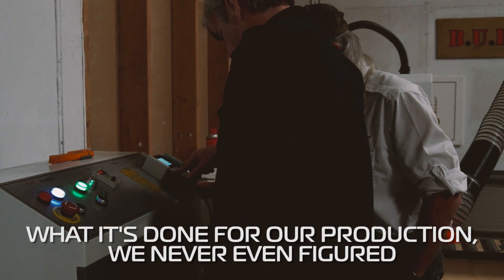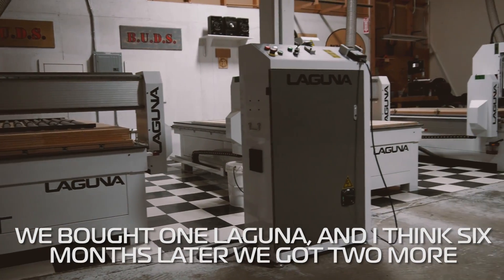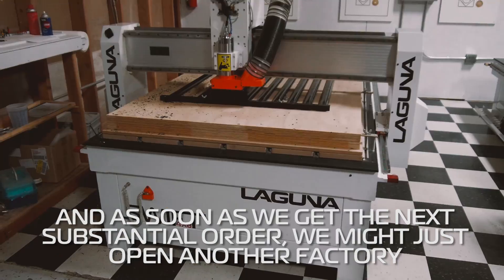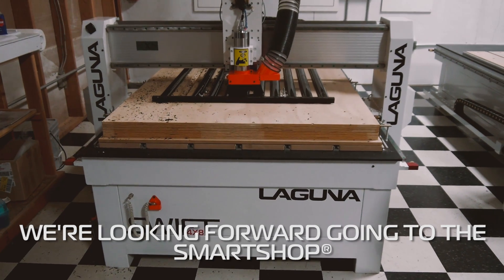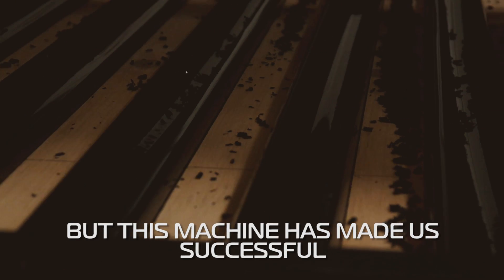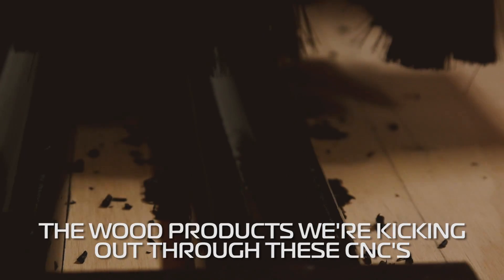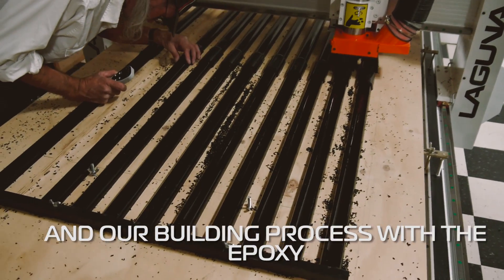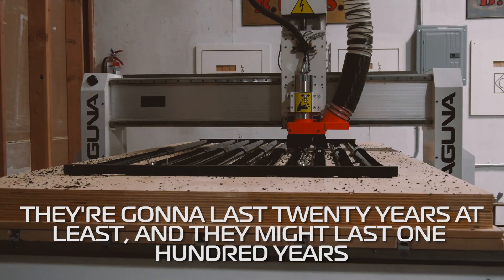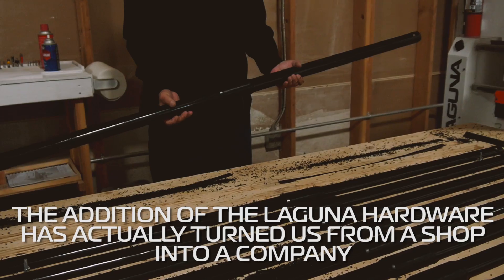It's insane what it's done for our production — we never even figured this way. We bought one Laguna and six months later we've got two more. And as soon as we get the next substantial order, we might just open another factory. We're looking forward to going to the smart shops, but I don't know if I can really handle doing 1,500 inches a minute — it'd be scary. But this machine has made us successful. The wood products we're kicking out with our CNC's and our building process with the epoxy, they're going to last 20 years at least, and they might last 100 years. We really don't know. The addition of Laguna hardware has actually turned us from a shop into a company.